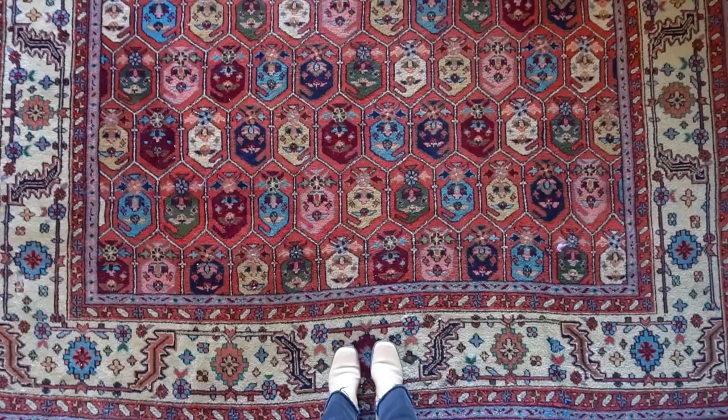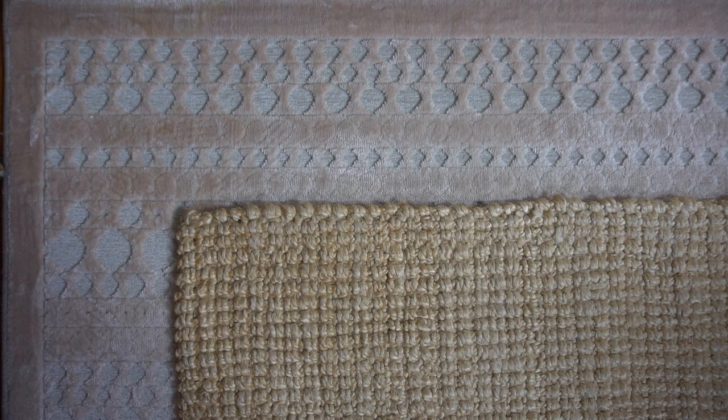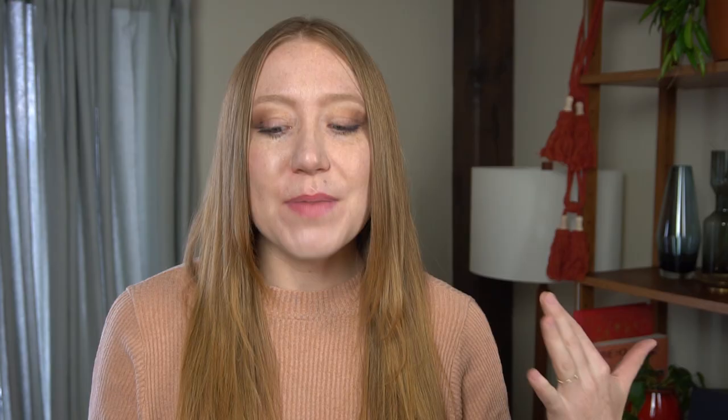I didn't end up using the large Persian rug I had found a few videos back — it just didn't work with the chairs and the painting and made the room look really dark. So I put back the old rug that was in here and layered a smaller jute rug on top, which I saw on Instagram. I think the moral of this story is: when in doubt, just work with what you already have.